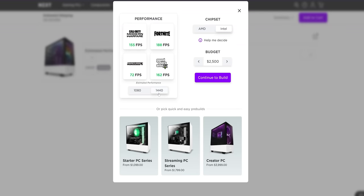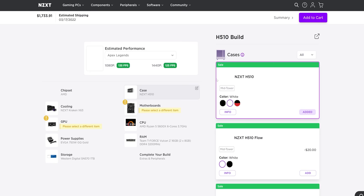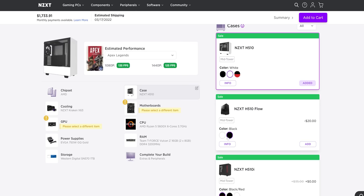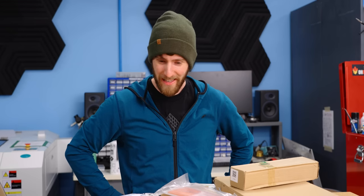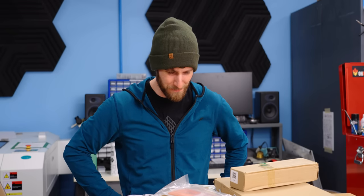Unlike my segue to our sponsor — NZXT wants to make building a custom PC easier. With NZXT Build, just set a budget, see how the computer performs in your favorite games, and Build takes care of the rest. Use the link below to get your own custom PC today, and it'll probably be better than this one.